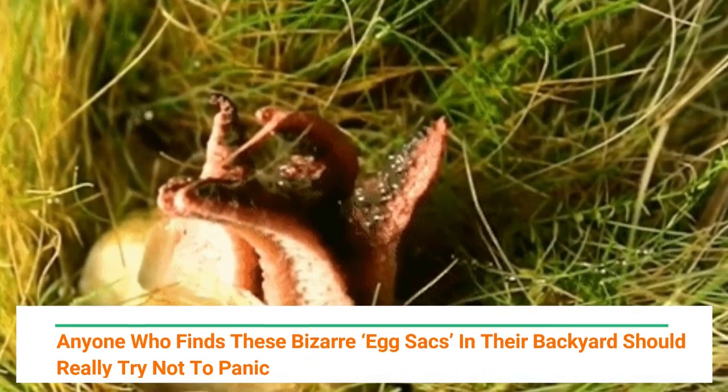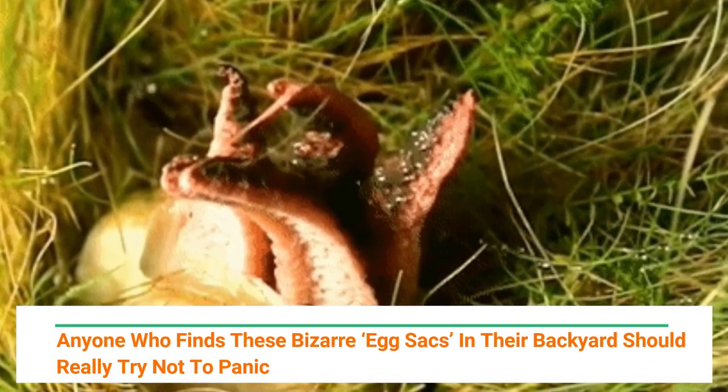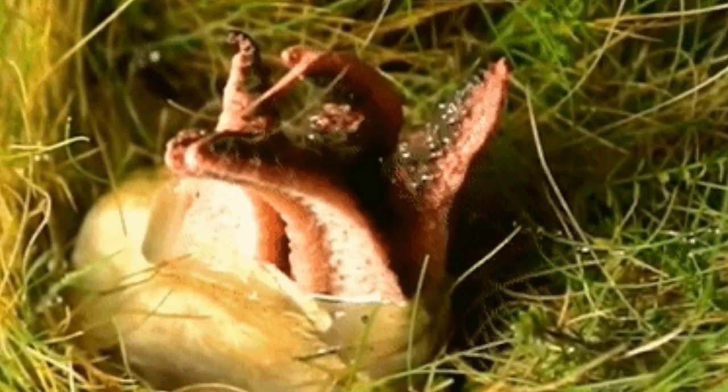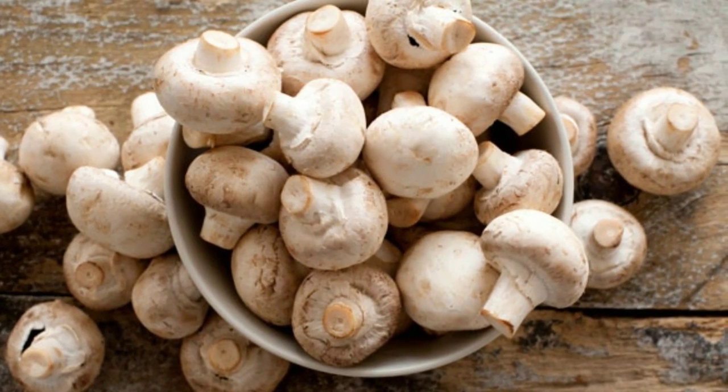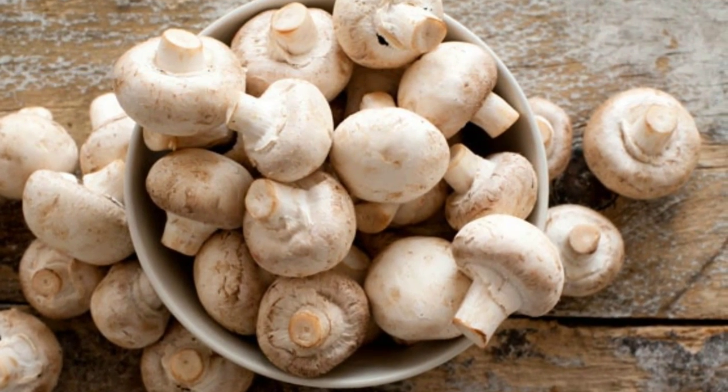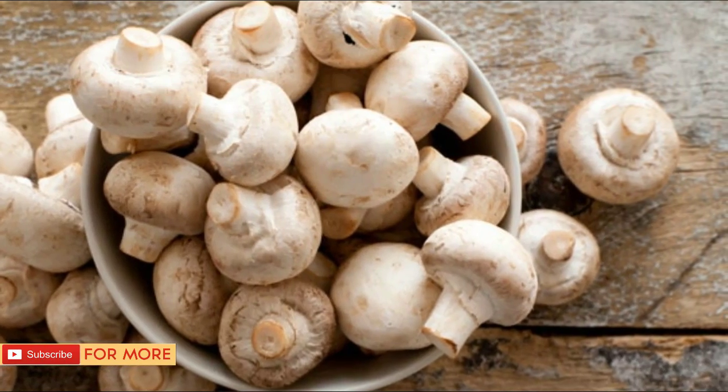Anyone who finds these bizarre egg sacs in their backyard should really try not to panic. You might not think about it, but whenever you eat a mushroom you're consuming one of the most diverse and magical life forms on the planet. The members of the fungi kingdom, which includes mushrooms, yeasts, and molds, come in a startling array of forms.